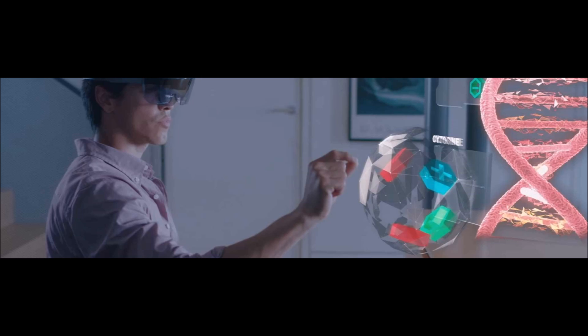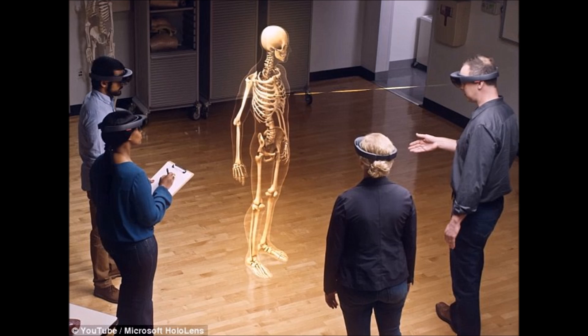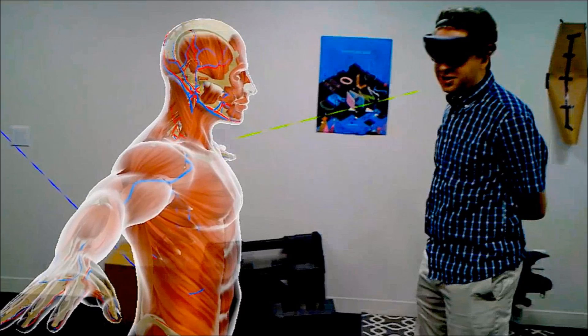HoloLens has been used by medical schools. It has been used to get a 360-degree view of the human body with its internal organs. This will help students get a better idea about the position of organs in the human body, which are not very clear in 2D printed books.